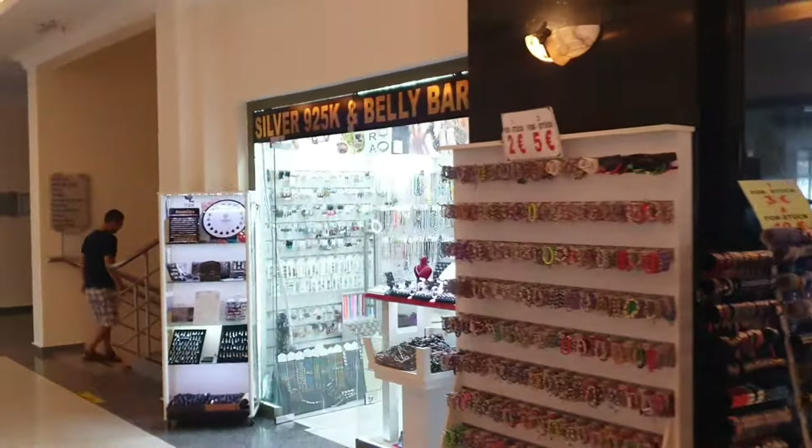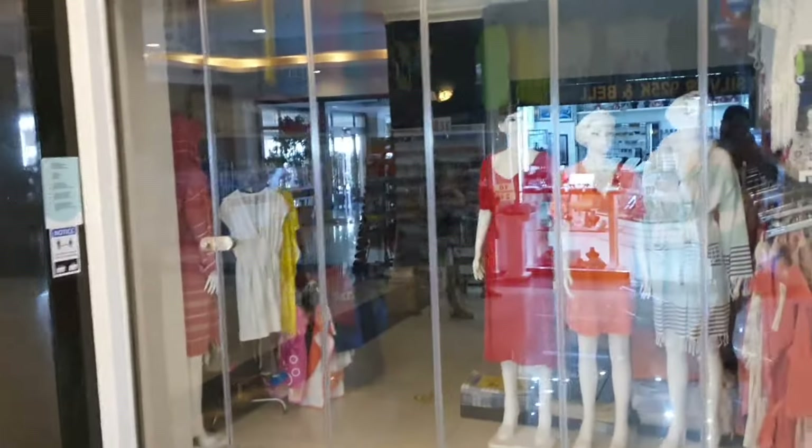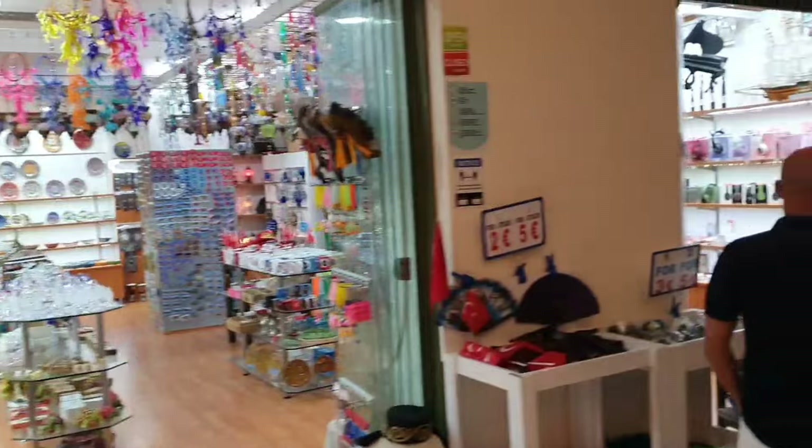The first couple of shops: some jewellery, that one is normally open and sells towels and cover-ups, and then this is a bit of a souvenir shop.